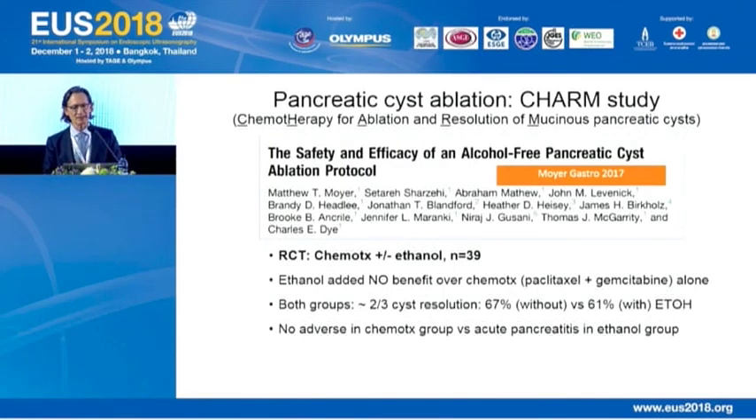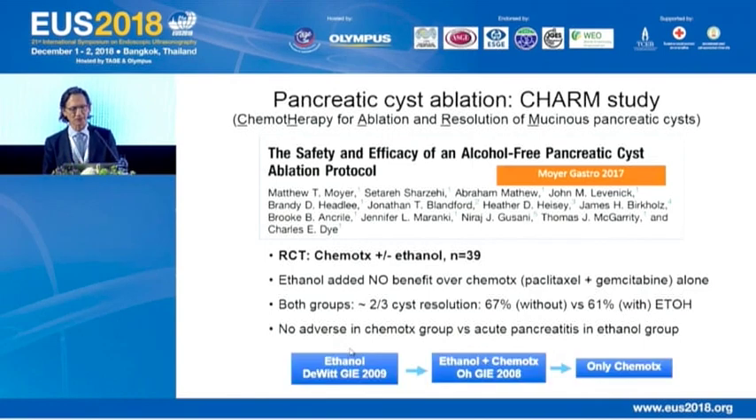Regarding pancreatic cyst ablation, I want to make you aware of the CHARM study published last year. Patients were randomized to chemotherapy with and without ethanol. We used to think ethanol or sclerosant was necessary for ablation, but this study showed ethanol added no benefit over chemotherapy alone — using paclitaxel and gemcitabine. Both groups had approximately two-thirds cyst resolution: 67% without and 61% with alcohol. There were no adverse effects in the chemotherapy-only group versus acute pancreatitis in the ethanol group. So we've evolved to likely using chemotherapy alone to maximize therapeutic effect while minimizing side effects.